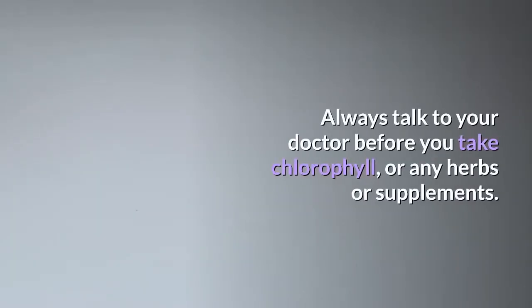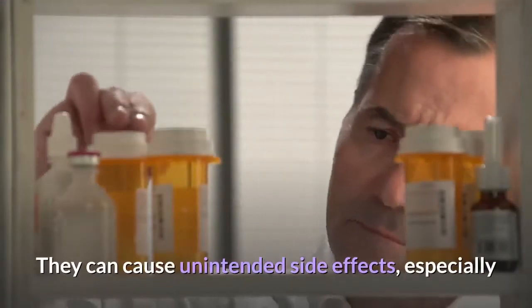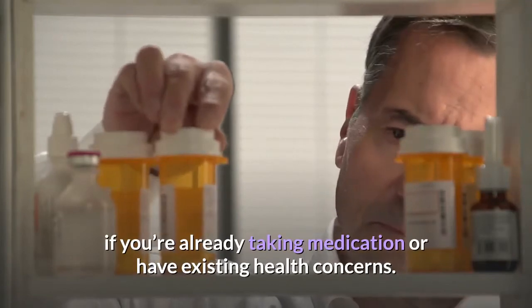Always talk to your doctor before you take chlorophyll or any herbs or supplements. They can cause unintended side effects, especially if you're already taking medication or have existing health concerns.